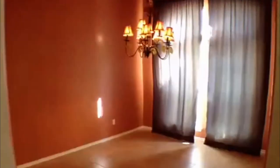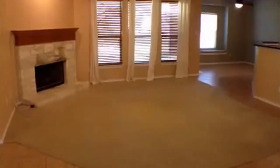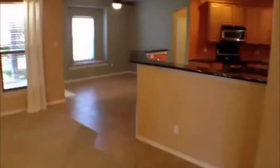Under that chandelier is the dining area. This is an open floor plan with nice big windows and lots of light. There's a living area here with a wood fireplace that goes right into the kitchen, and then over here you're going to have another breakfast area.